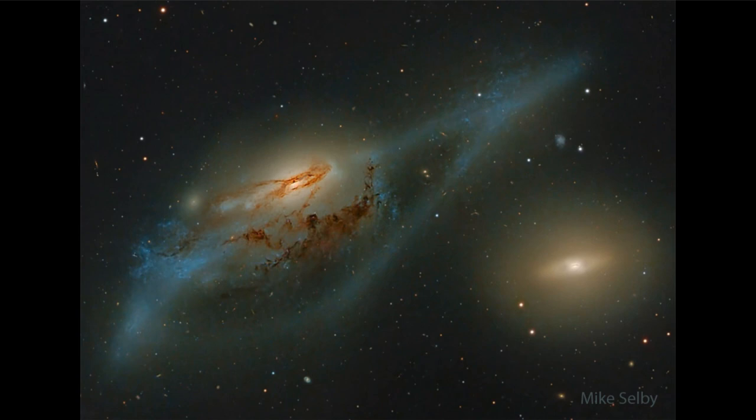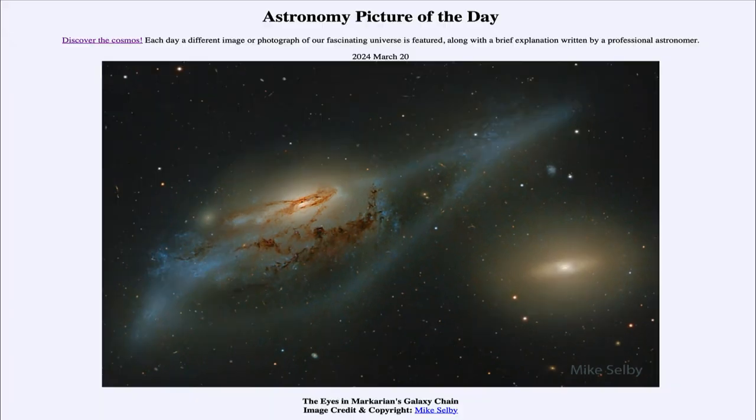Even our own Milky Way has undergone collisions in the past and will undergo collisions in the future. In fact, we are set for a collision with the Andromeda galaxy in several billion years as the two galaxies approach one another. After that time, some distant astronomer looking back toward our set of galaxies may see interactions much like we see in our picture today.